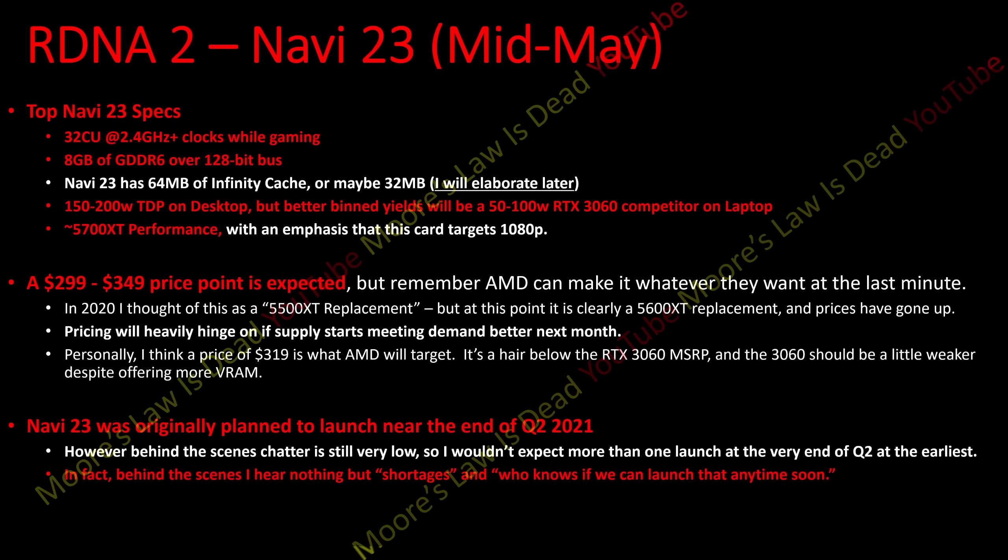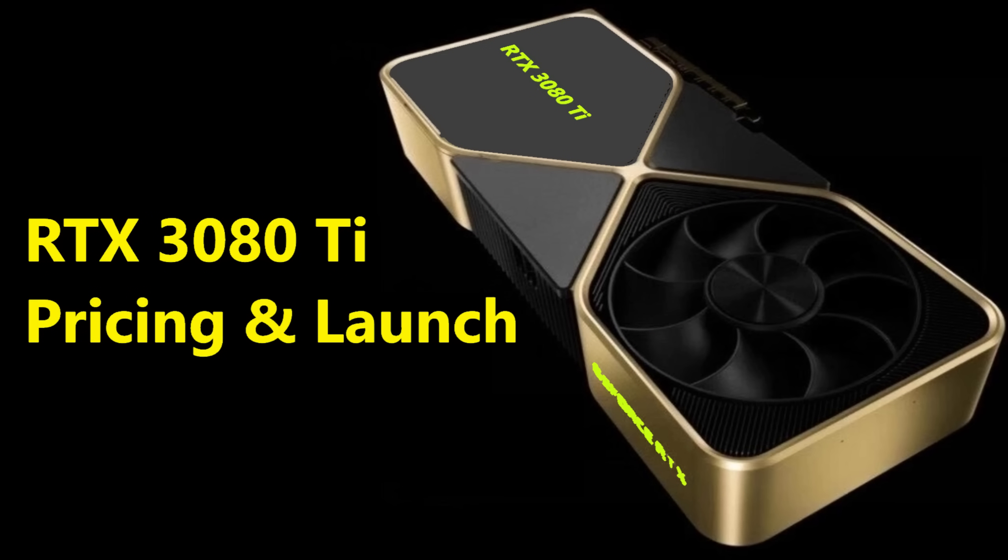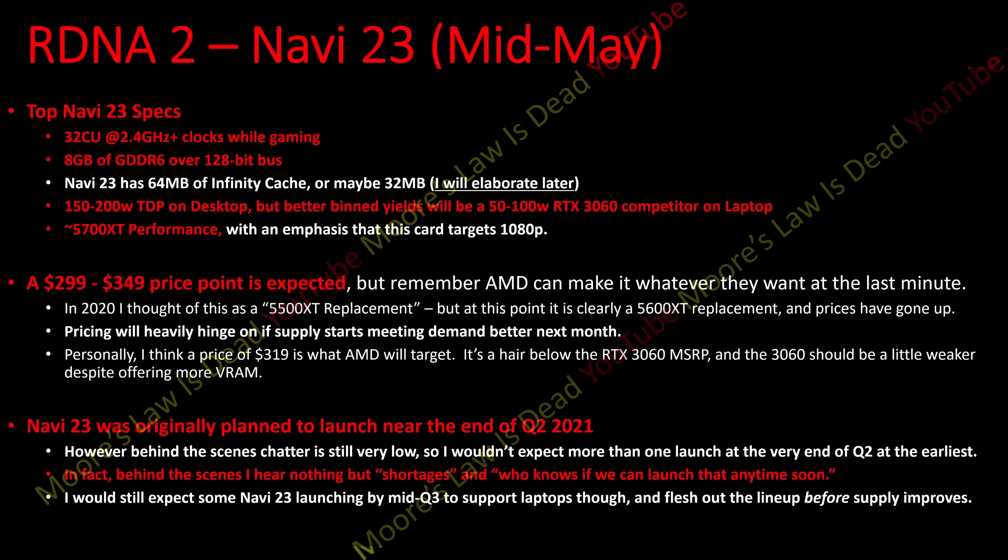It's a very hard decision to launch anything new when you can't keep up with demand for your existing products. At the very least I do expect the top Navi 23 card to launch just so they can support laptops and be ready to ramp production if supply starts catching up with demand. Like I said in my last Nvidia video: you want to have the full lineup ready to go at full speed before supply catches up with demand — you don't want supply to catch up and then not have your full lineup ready.